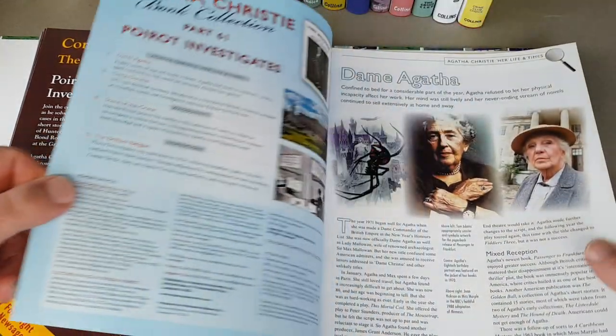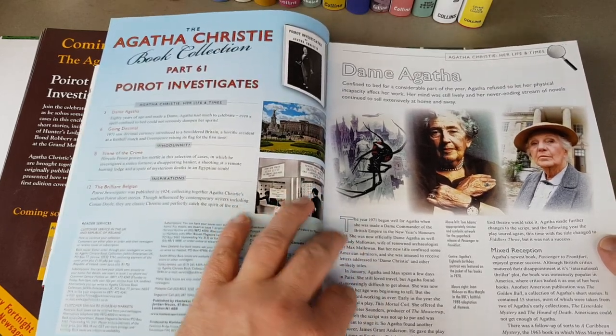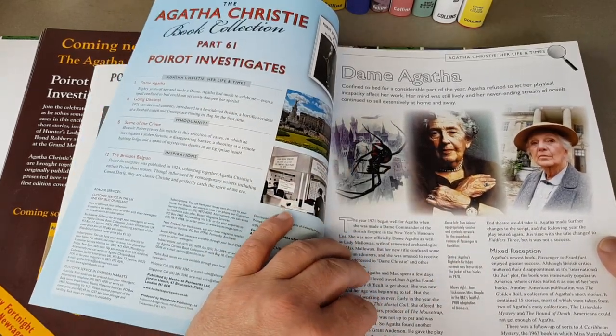Imagine how much this one is worth in a first edition hardback. Dame Agatha — I love that photo of her with her arms crossed. It's fantastic.